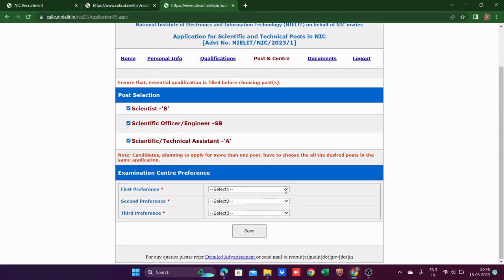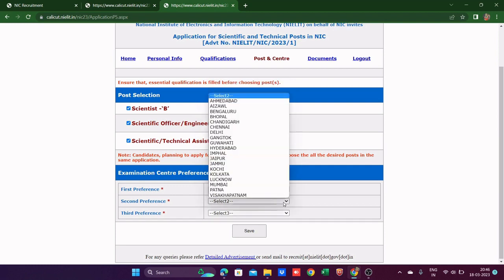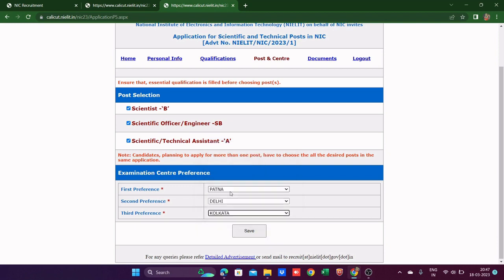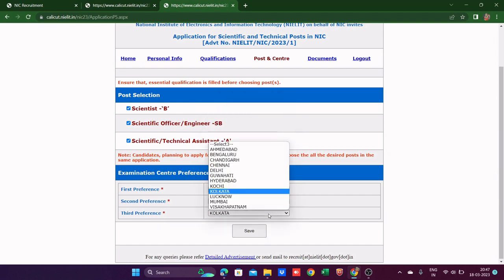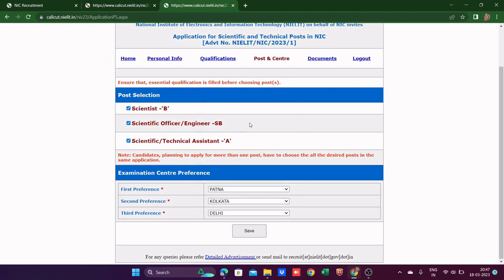For examination center preference, you choose up to three preferences. I can see Patna, so I'll select Patna as my first preference. Most probably you'll get your first preference as the center. My second preference will be Kolkata since I'm working there, and the third will be Delhi. Hopefully I'll get Patna. Now we save.